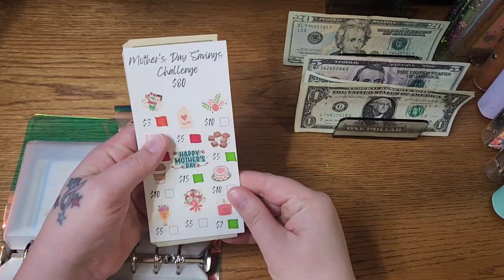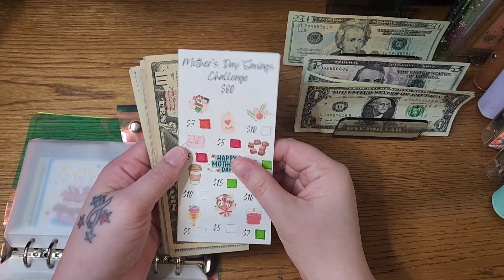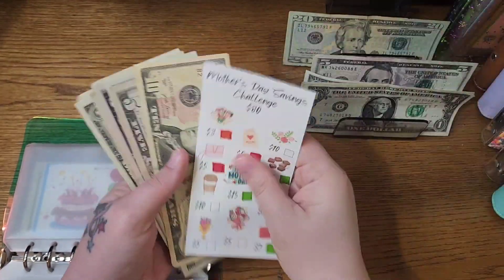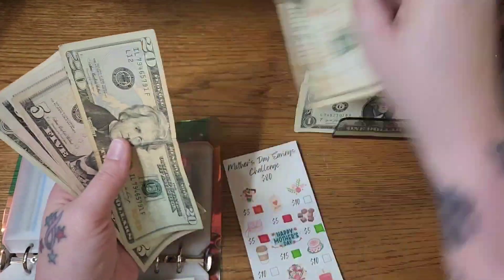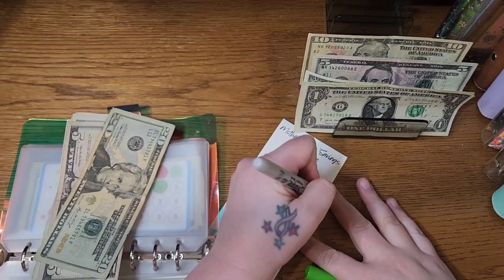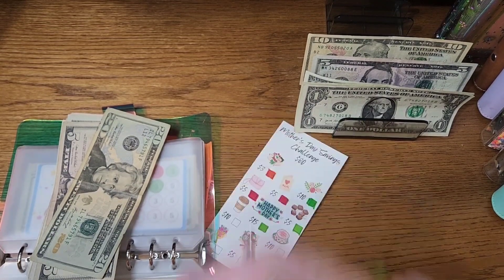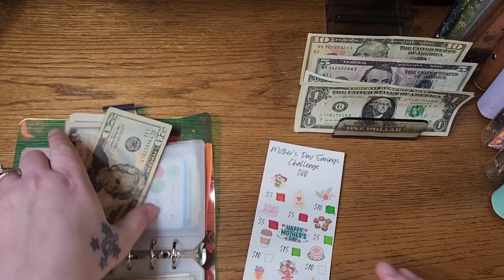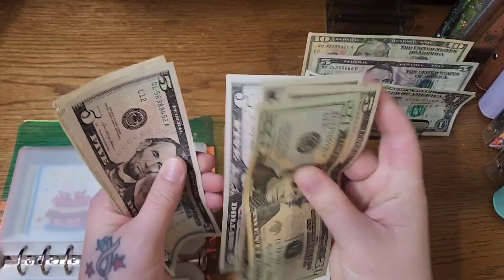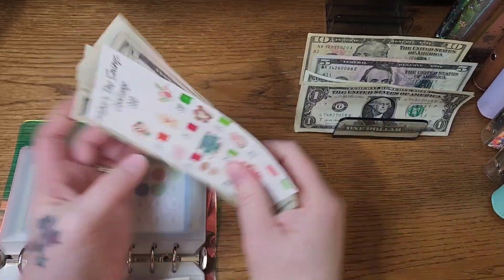I'm going to come into Mother's Day and I will do $10 in here. So I'll bring a $20 in and put the $10 back. We have $20, $25, $30, $35, $40, $45, $46, $47, $48, $49, and $50 that we have in there currently.